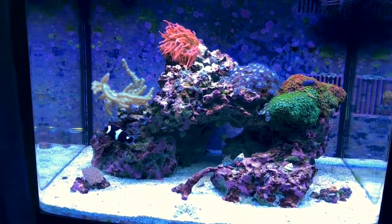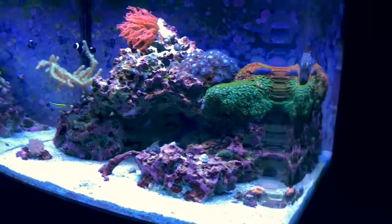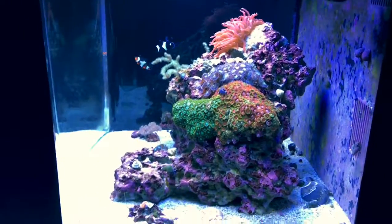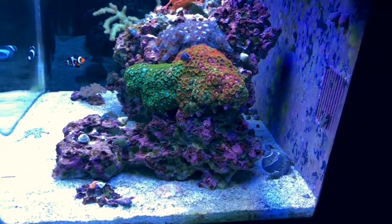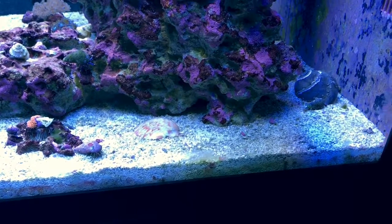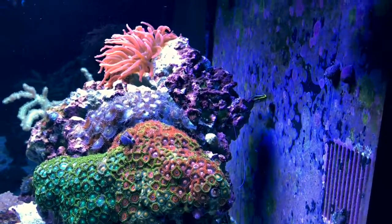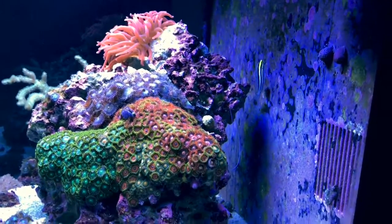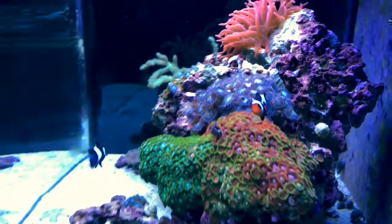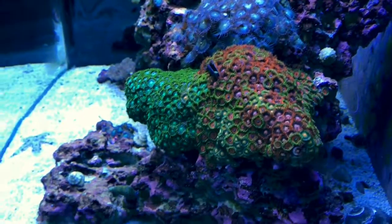Everything bounced back very nicely. One thing to note: when you see your polyps or zoas encase themselves in a membrane or some sort of shell, I thought they were gone — but they weren't melting away. By chance I blew some water onto a couple of the polyps trying to get the hair algae and cyano out, and they started coming back immediately, which is pretty awesome.